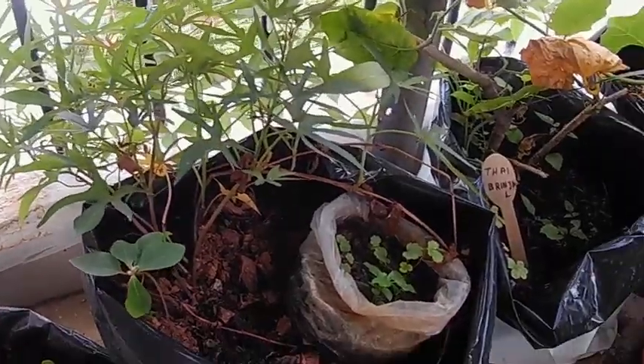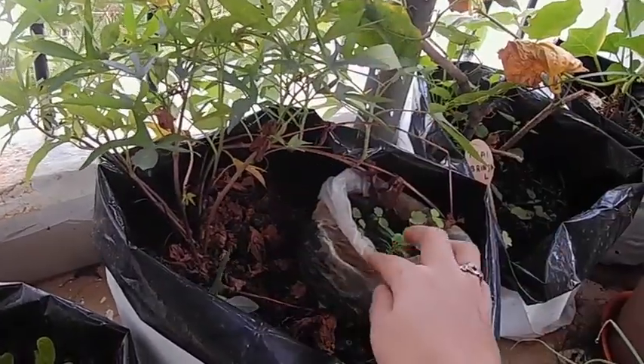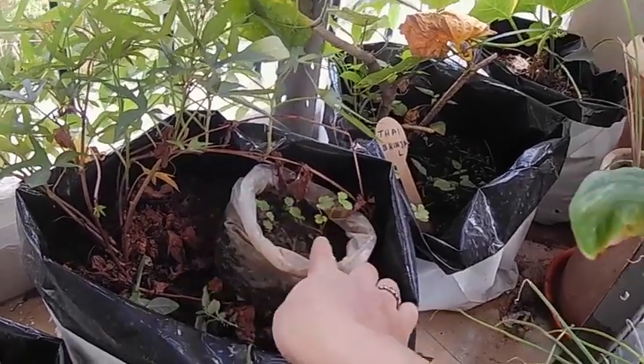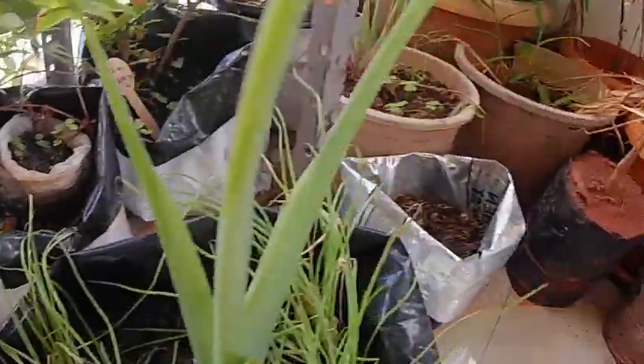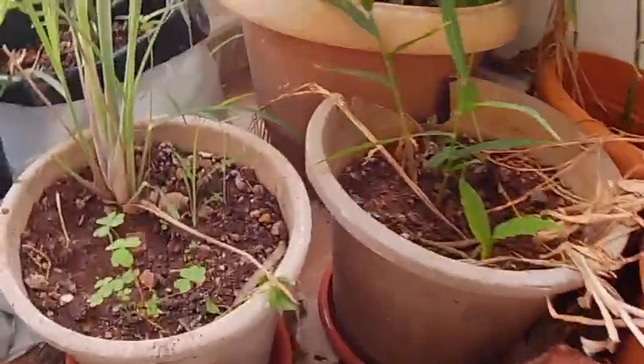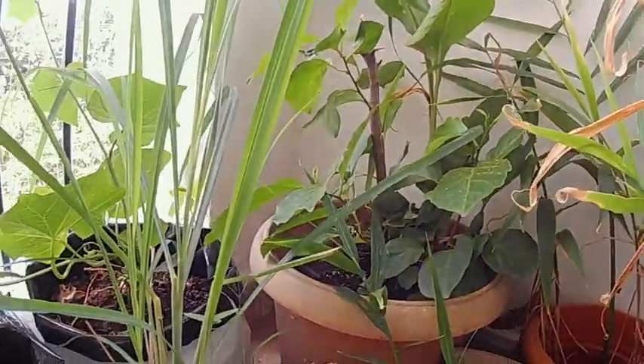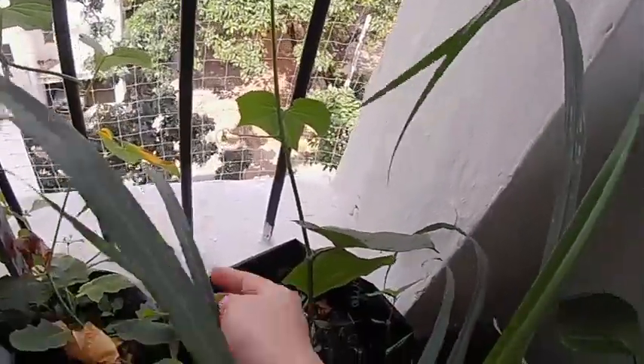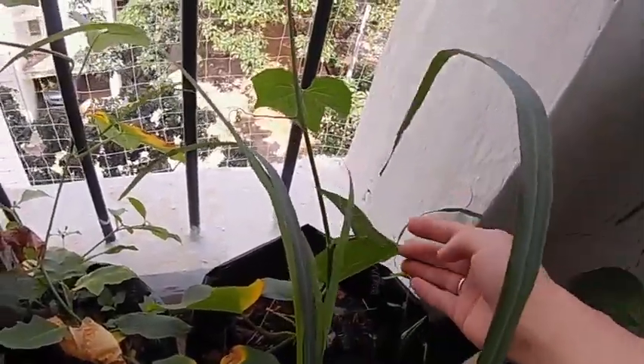Sweet potato, and strawberry — I have to transplant that. This is my Thai brinjal; you can see small flower buds have started coming up. And my lemongrass, and this is chow chow plant — it has started flowering.